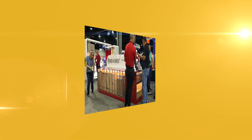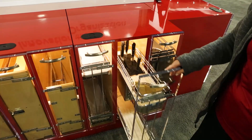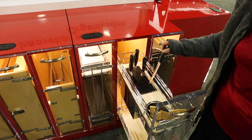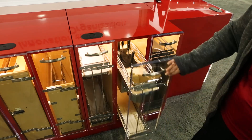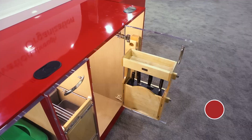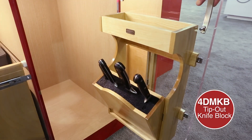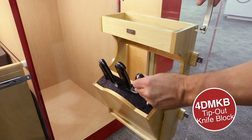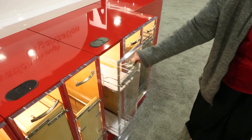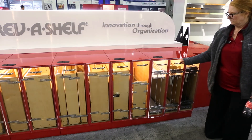New to the booth is our island display, which features an array of base pull-out organizers for face frame and frameless cabinets alike. It starts with a sampling of our new drawer options. Here again, our door-mount tip-out knife block is showcased in a kitchen cabinet application. On the other side of the display, we have a variety of frameless pull-out organizers for more contemporary designs.